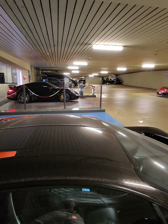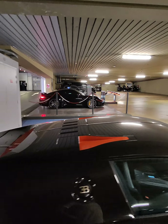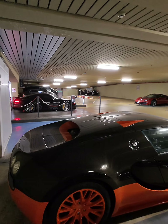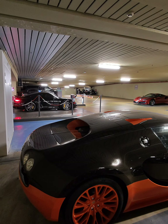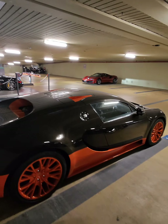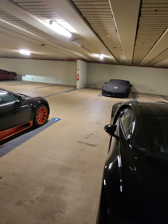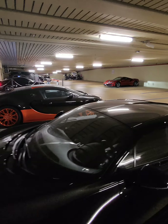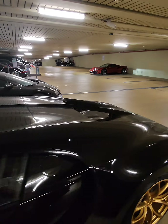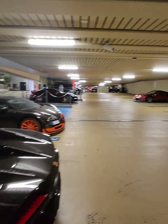992 Turbo S actually — let's see if we can open it up. Do you go 911 Turbo S, Bugatti Chiron, or Veyron Supersport?